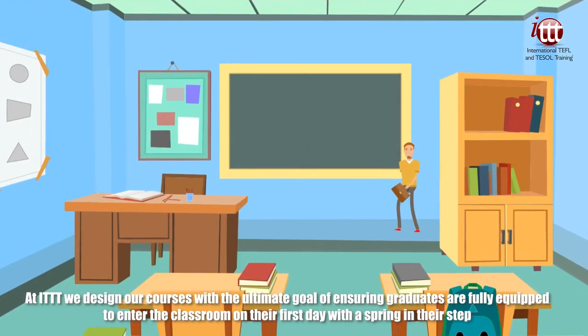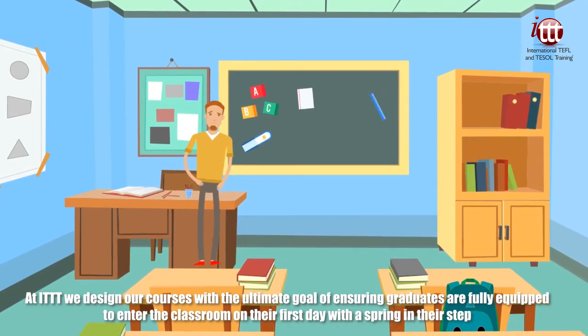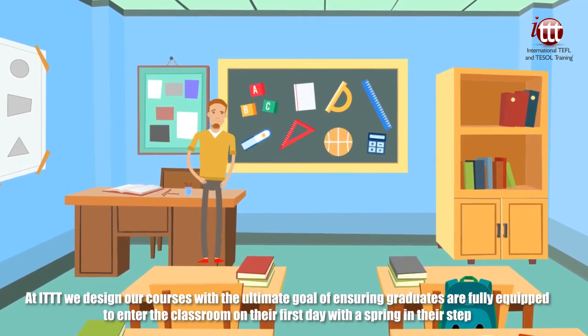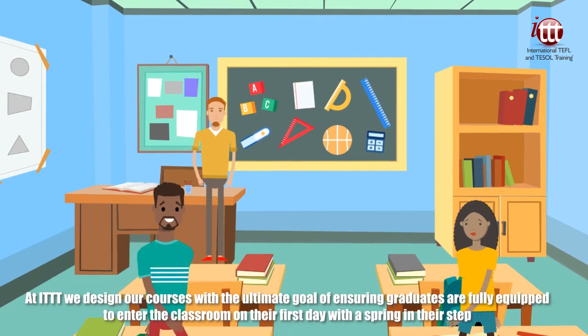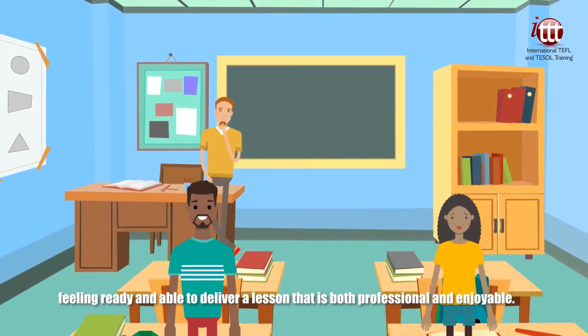At ITTT we design our courses with the ultimate goal of ensuring graduates are fully equipped to enter the classroom on their first day with a spring in their step, feeling ready and able to deliver a lesson that is both professional and enjoyable.